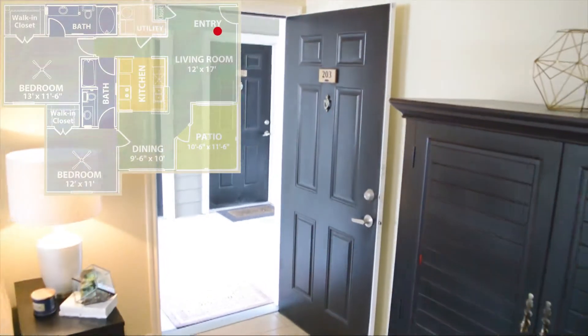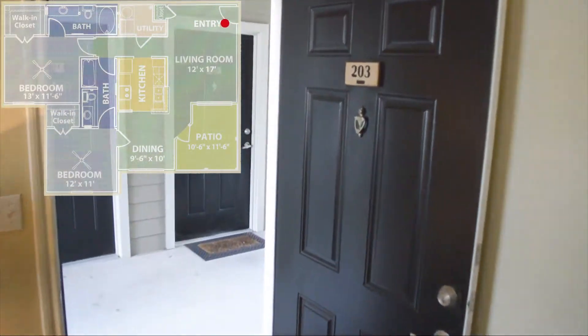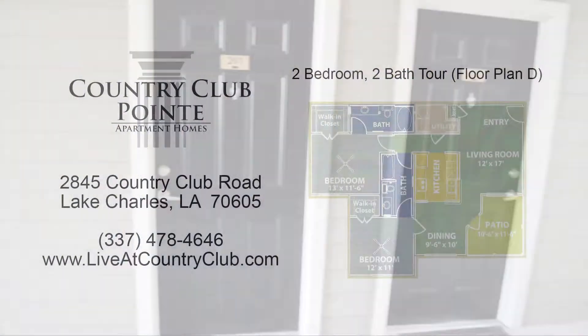Thank you for touring this two-bedroom floor plan at Country Club Point Apartment Homes. We'll see you next time.